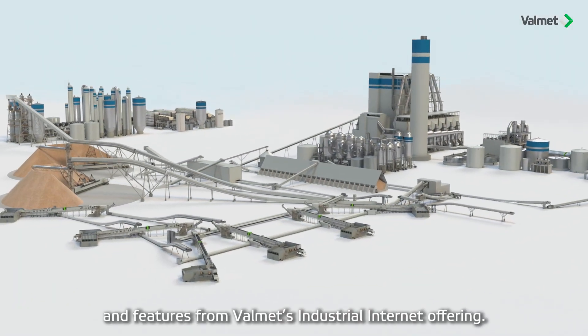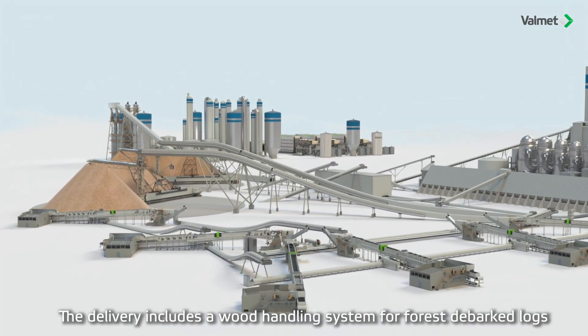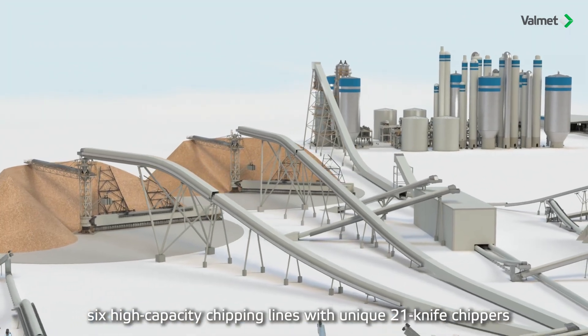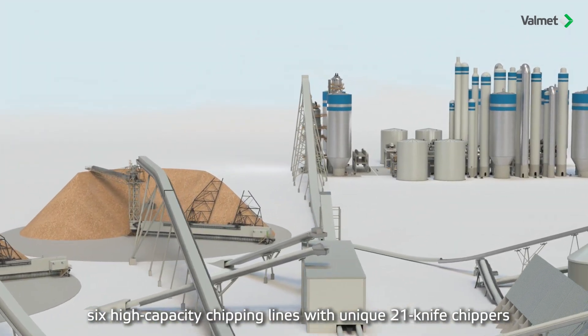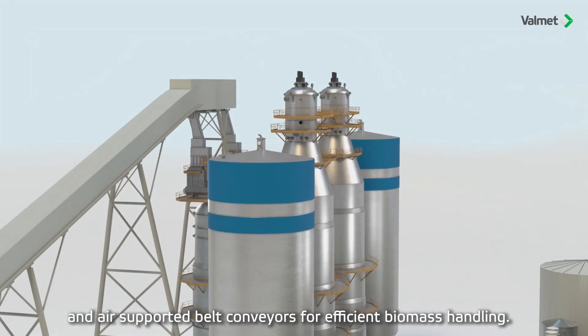The delivery includes a wood handling system for forest-to-bark logs, six high-capacity chipping lines with unique 21-knife chippers, and air-supported belt conveyors for efficient biomass handling.